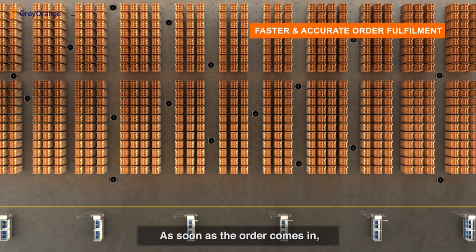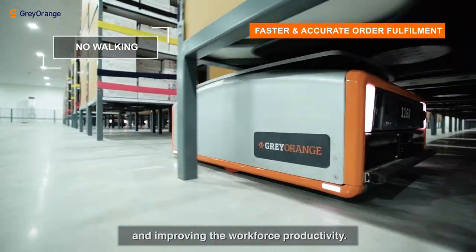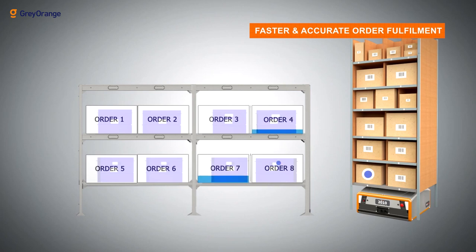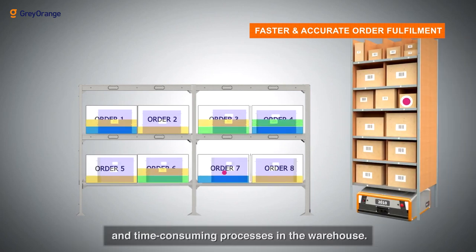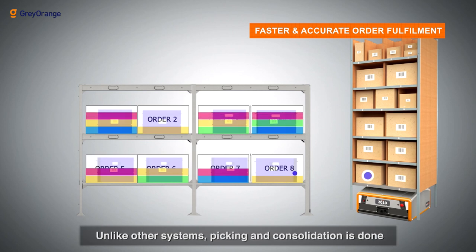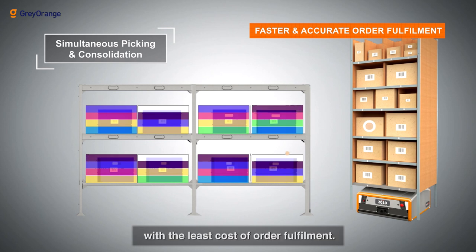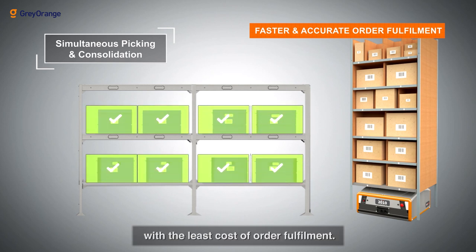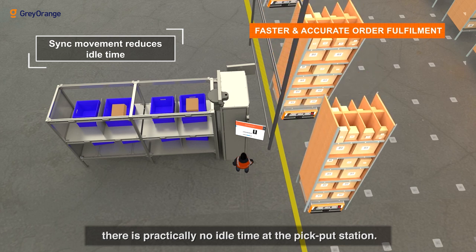As soon as an order comes in, the goods-to-person system triggers to bring the rack to the operator, reducing wastage in walking and improving workforce productivity. Order consolidation post-picking has become one of the costliest and most time-consuming processes in the warehouse. Unlike other systems, picking and consolidation are done at the same time in the goods-to-person system, delivering the least cost of order fulfillment.